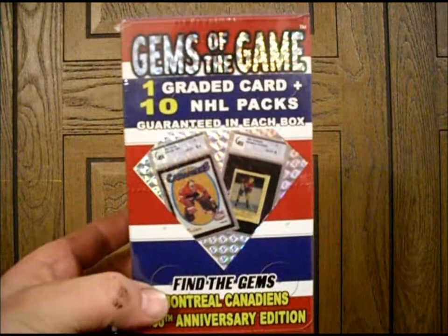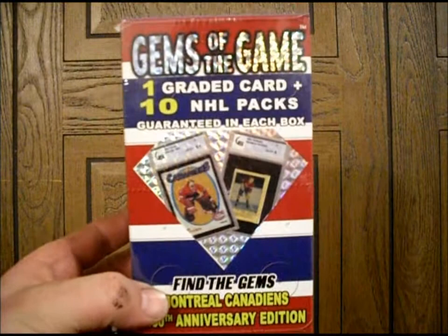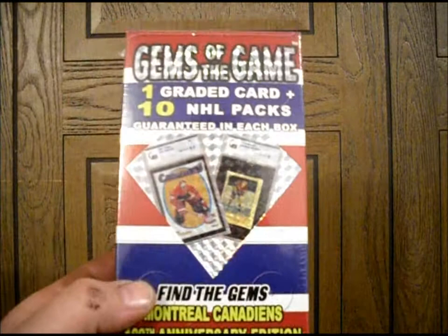For those of you who know me a little better, you know I collect slab graded cards. And this one has one graded card in every pack. I got a couple of these from our local Walmart retail boxes. Let's have a look-see and see what we get in them.